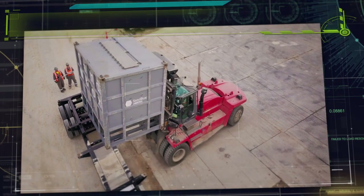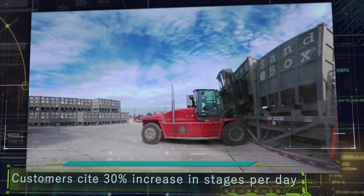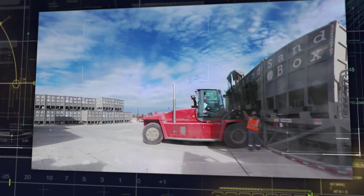Meanwhile, the versatility of the Sandbox solution allows for buffer inventory throughout the supply chain, configurable location setup, and increased well site storage capacities.